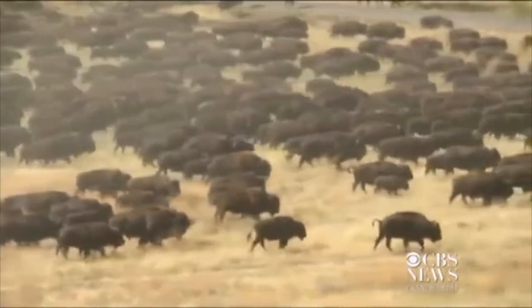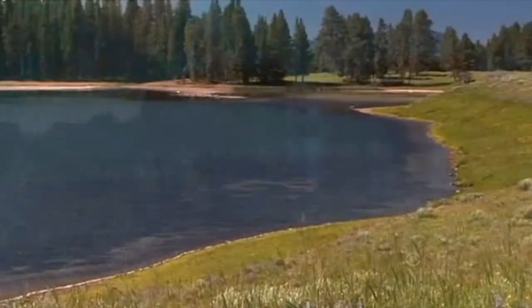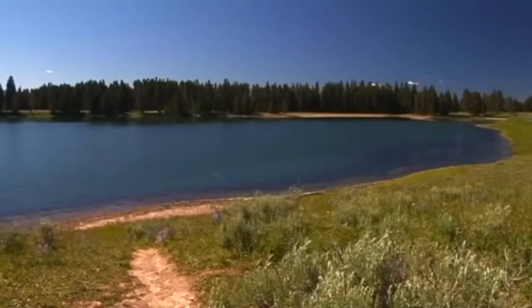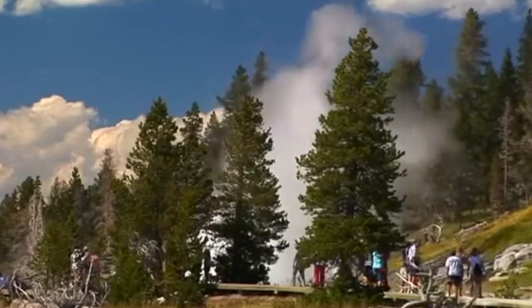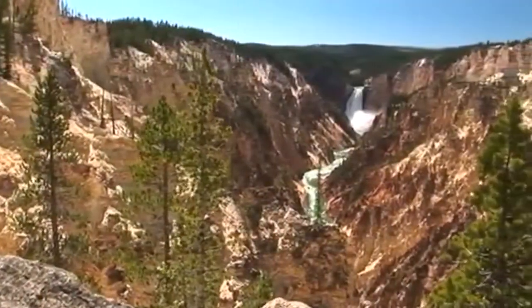It is home to the largest herd of wild buffalo on the continental United States and hundreds of breathtaking views. We will now travel through Yellowstone and find out all that it has to offer with its many geysers, rivers, waterfalls, and canyons.